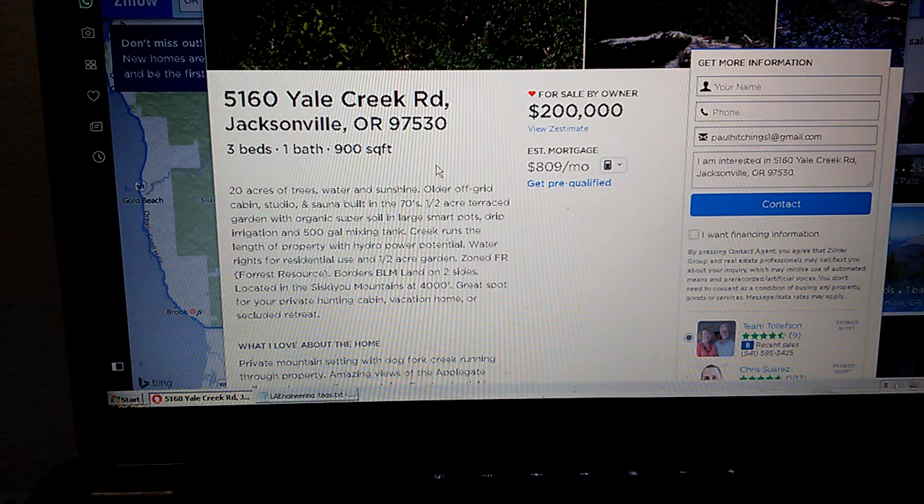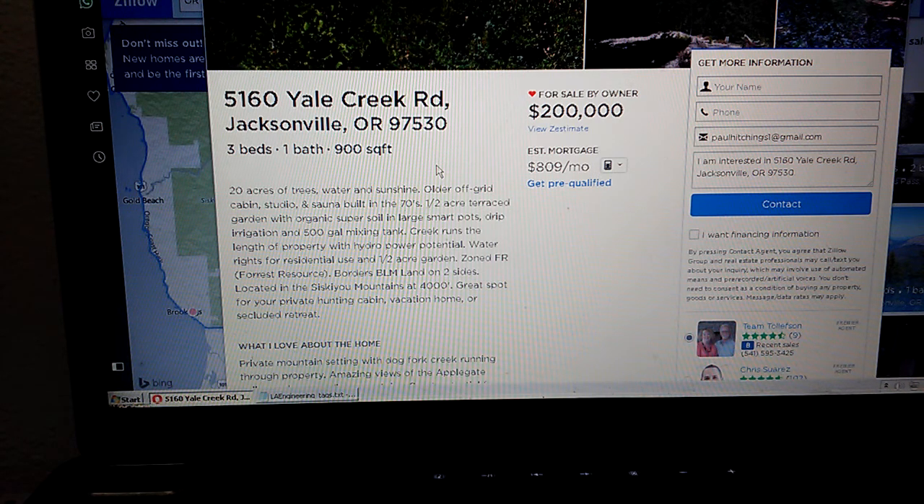Water rights for residential use and a half-acre garden. Zoned forest resource — I wonder if that affects how much wood you can harvest; I'd have to look that up. It borders BLM land on two sides, which I think is pretty awesome because presumably you can recreate on that BLM land, depending on what type it is. It does mean other people could be recreating on it too, so maybe you feel like you don't want neighbors or people snooping around on the public BLM land around you.